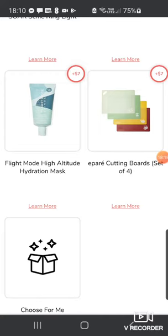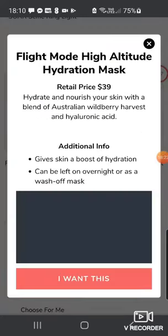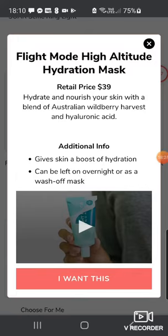The next thing is the Flight Mode High Altitude Hydration Mask — this is a repeat, I've already got this. Worth $39, with Australian wild berry harvest and hyaluronic acid. The idea is that if you're going on a long flight you slap it on and feel rejuvenated at the end — or you can just use it as an overnight mask.